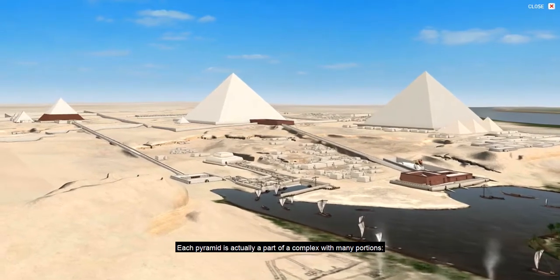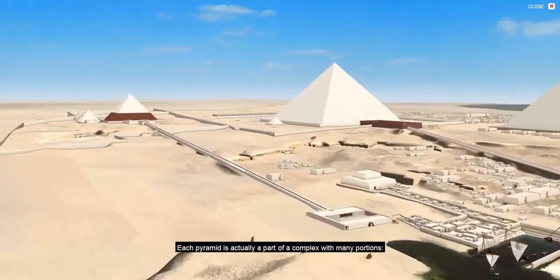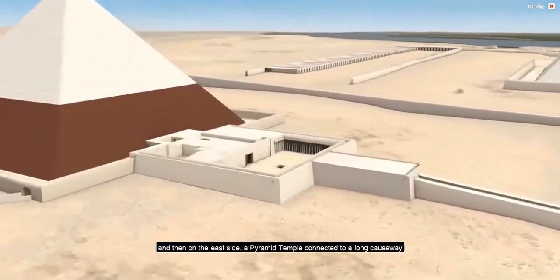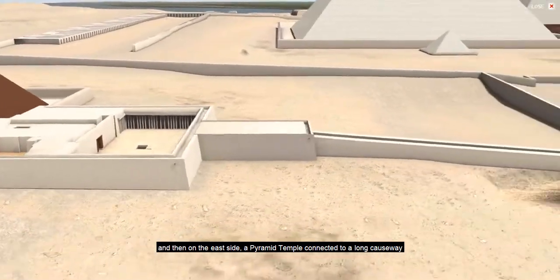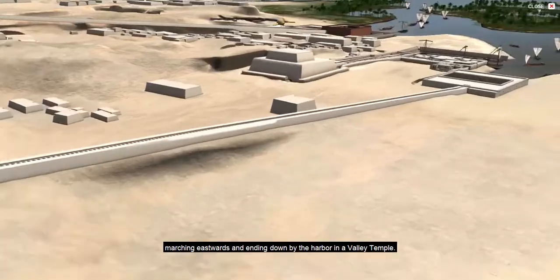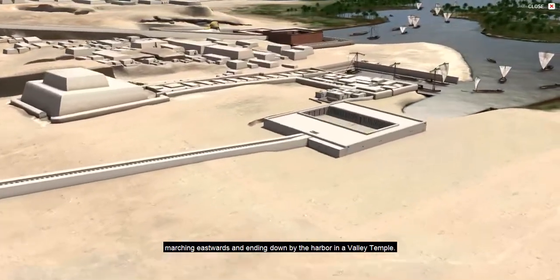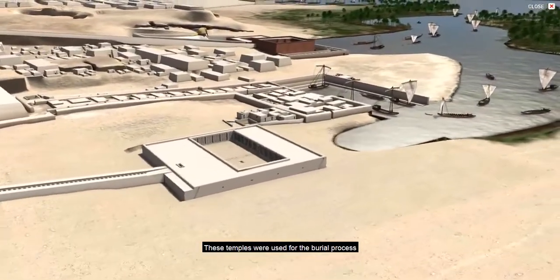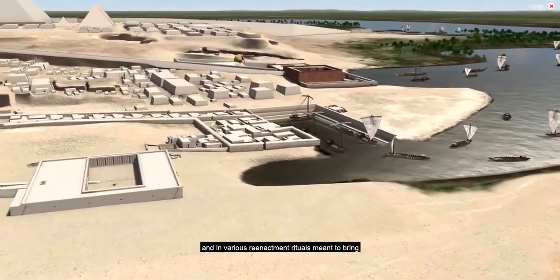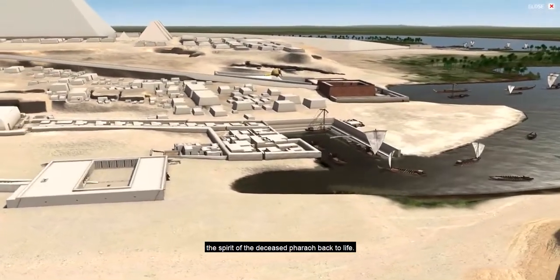Each pyramid is actually part of a complex with many portions. The pyramid itself, the burial place of the pharaoh, and then on the east side a pyramid temple, connected to a long causeway marching eastwards and ending down by the harbor in a valley temple. These temples were used for the burial process and in various reenactment rituals meant to bring the spirit of the deceased pharaoh back to life.